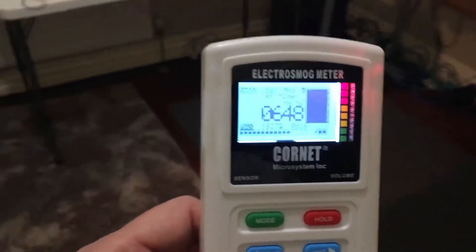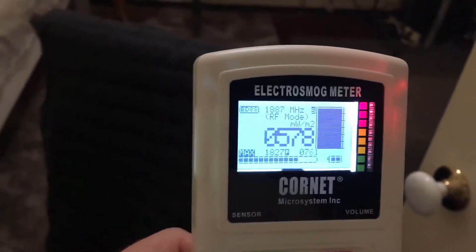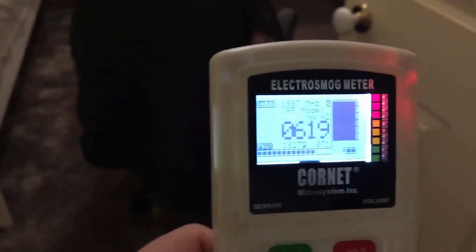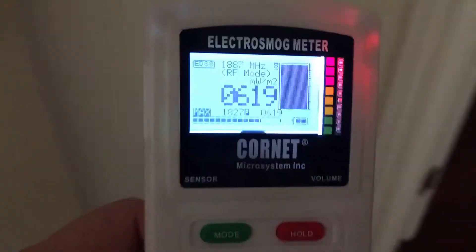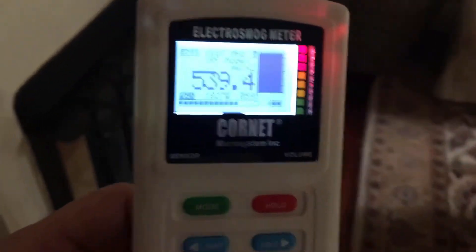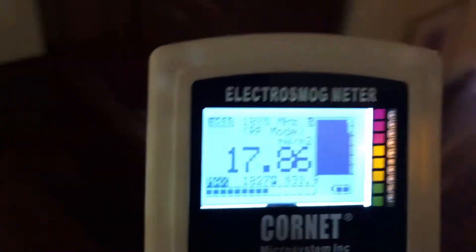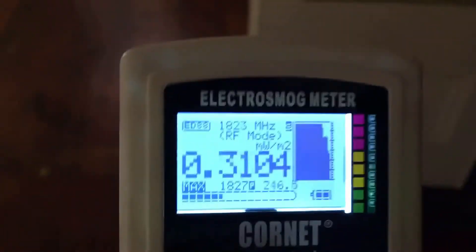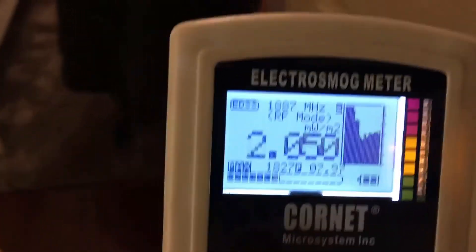Now let's carry the parent unit with us. We step out of the room and you can see the signal isn't going down, because both the baby unit and the parent unit are both transmitting 24 hours a day, seven days a week. As we walk away with the parent unit, the signal hasn't dropped. We leave the parent unit there and walk away — now the signal strength drops. You can still hear it buzzing.